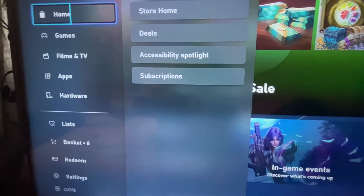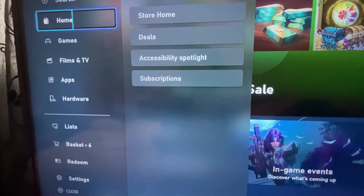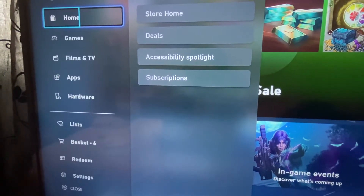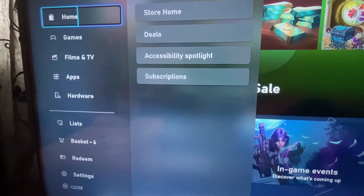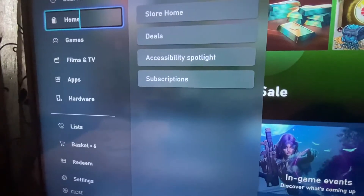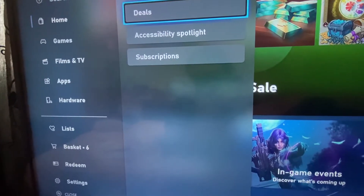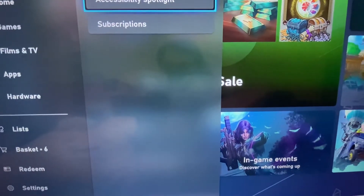So from the Microsoft Store you see a big rundown from the games, the films, apps, hardware, what's in your basket, your wish list. But at the top, on Home, you just go right. Store Home, one of four button. Go down. Deals, two of four button. So below Deals: Accessibility Spotlight, three of four button.